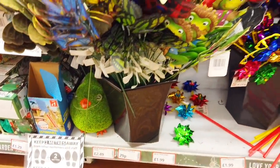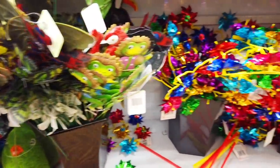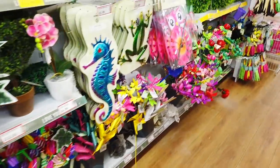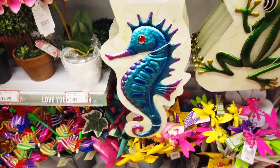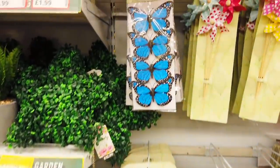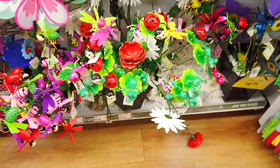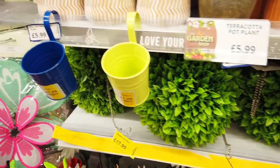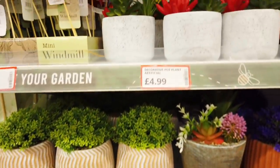Down here you've got these sticks, they're just £2.99. Windmills, £1.49. I love the whole lot. And I really do love seahorses. Some more butterflies in different colours there. More of these garden stakes, £3.49. And some more artificial plants — £5.99 for the smaller ones. You've got some succulents in.